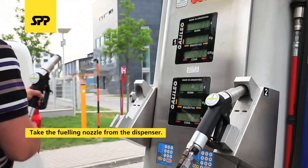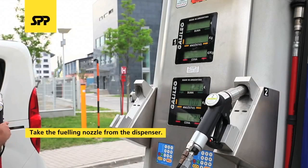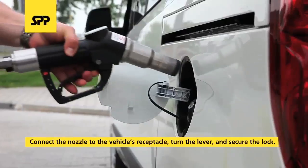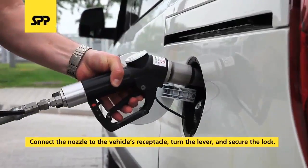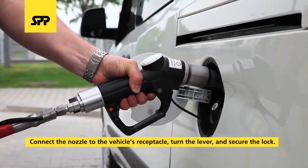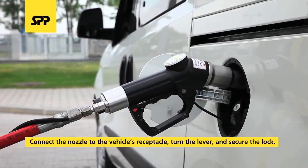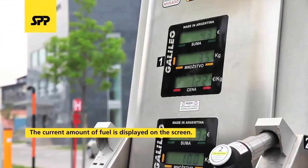Take the fueling nozzle from the dispenser. The display on the dispenser will reset and flash. Connect the fueling nozzle to the vehicle's receptacle. Turn the lever on the nozzle towards the handle to activate the arresting lock. Filling will start immediately. The current amount of fuel is continuously displayed on the screen.